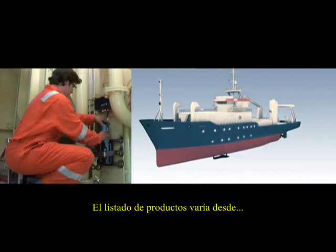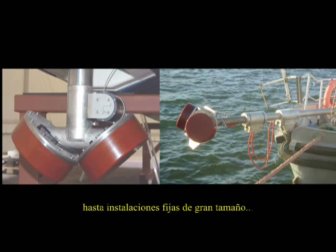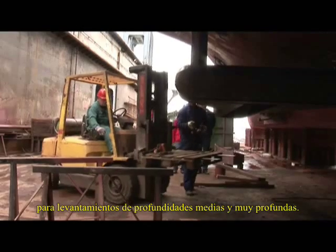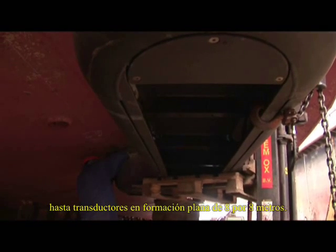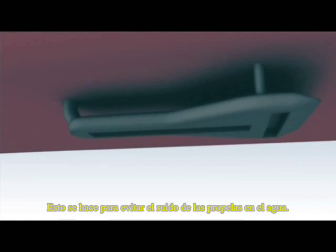The product range spans from easily deployed portable systems for shallow water applications to large fixed installations for medium and deep water surveys. The sizes of the underwater antennas range from 30 centimeters in diameter to flat arrays of 8 by 8 meters. It is recommended that the transducer array is mounted in the first third of the vessel's length to avoid propeller noise and aerated water.